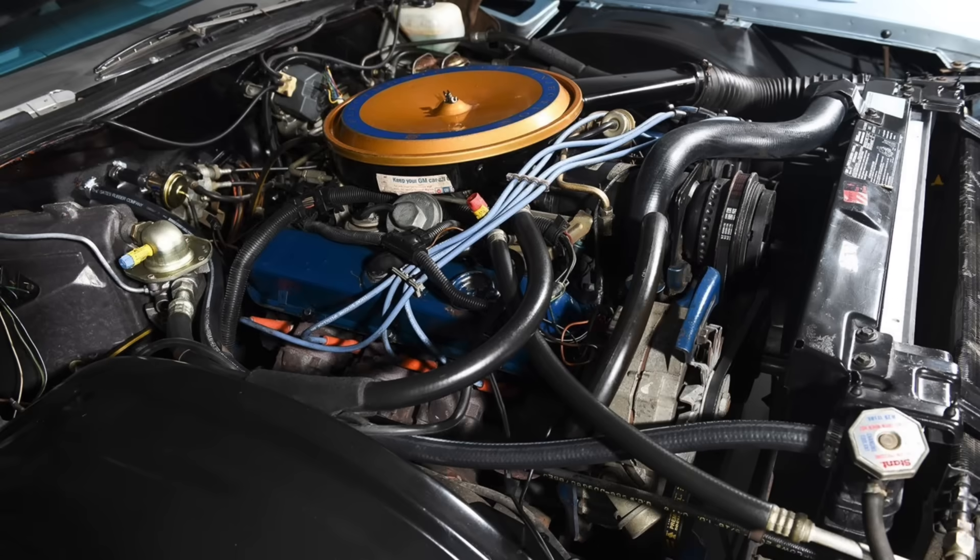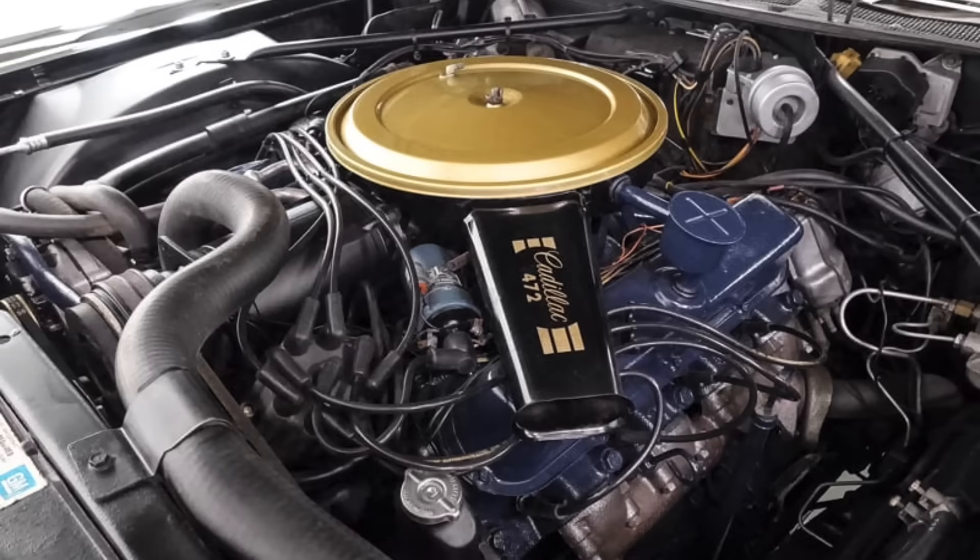When someone asks a car aficionado to talk about the largest engines produced by the domestic auto companies and placed in vehicles, there are a couple that come to mind. First is the Cadillac 500 cubic inch V8 that was produced from 1970 to 1976. This is a 1976 model with the optional fuel injection. The 500 was a super smooth V8 that was introduced in 1970, after this engine configuration had been introduced in 1968 in 472 cubic inch form.